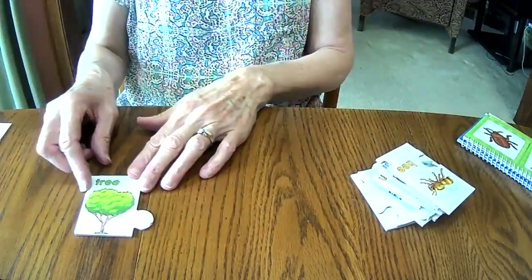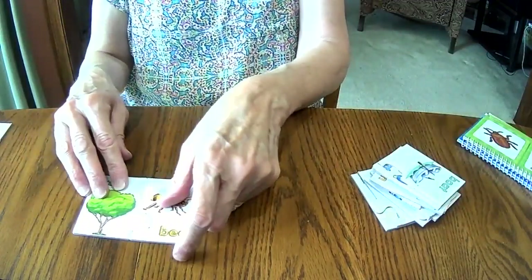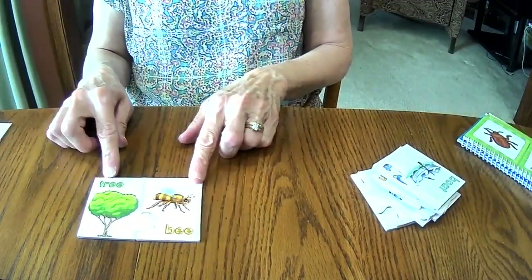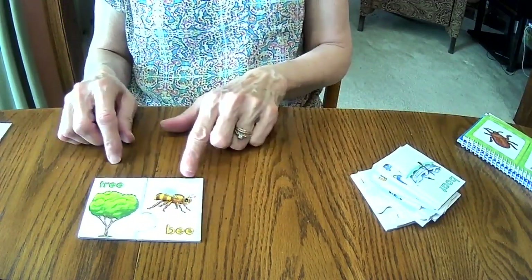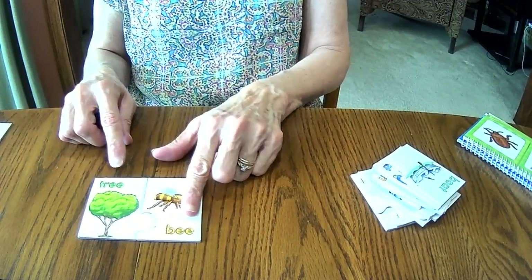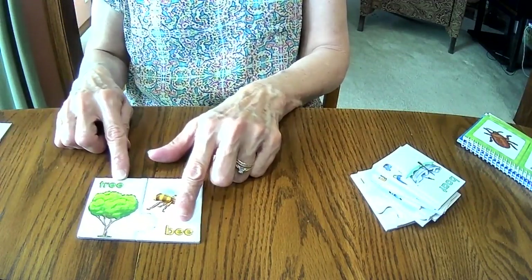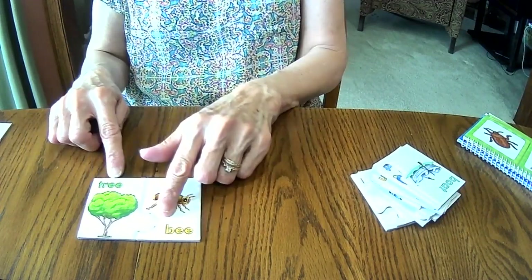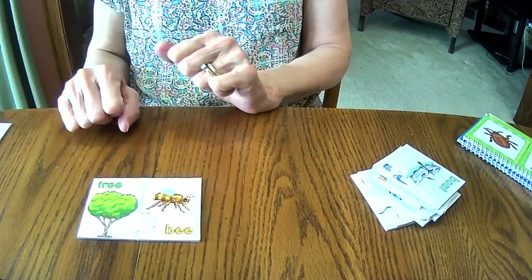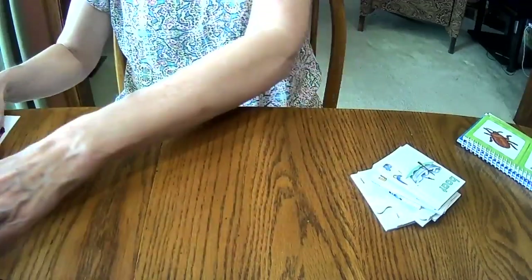Then I have tree. And our rhyming word for tree is bee. Tree, bee. Tree, bee. They sound alike. In these two words, the EE in both of those words is the same, but the TR for tree and the B for bee are the differences. But they sound alike — tree, bee — so they are rhyming words.